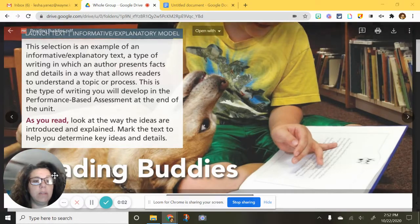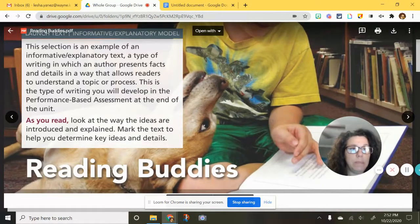Today I will be reading the text Reading Buddies. This is a model text for our Unit 2 Animal Allies. This selection is an example of an informative explanatory text, a type of writing in which an author presents facts and details in a way that allows readers to understand a topic or process. This is the type of writing you will develop in the performance-based assessment at the end of the unit.